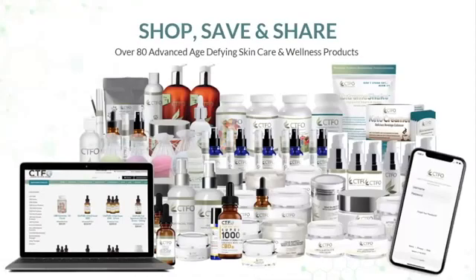Over 80 advanced age-defying skincare and wellness products. Whether you shop on your phone or your computer, you need to see this yourself so you can see the pricing and the products. You can register now and go there and shop.